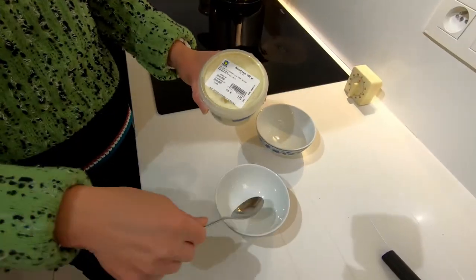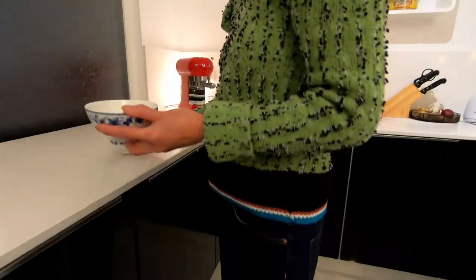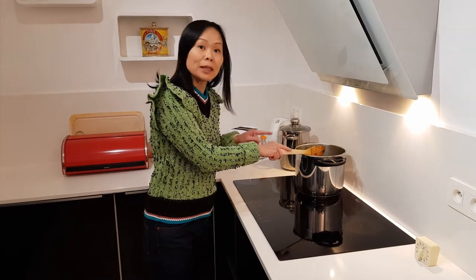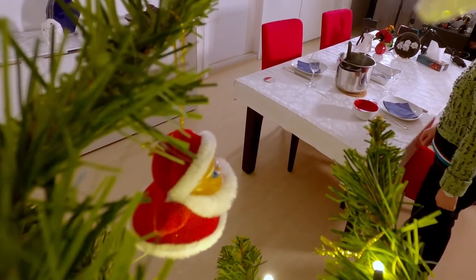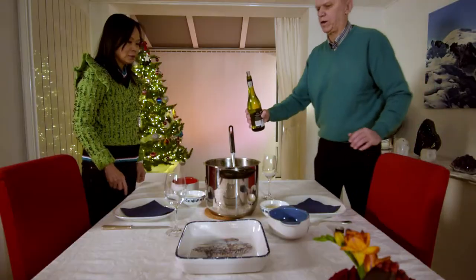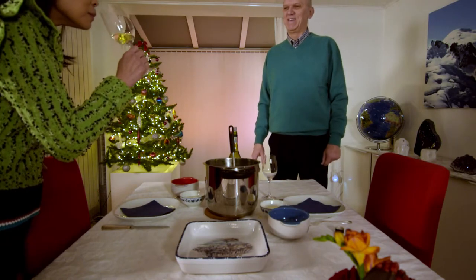Let it boil. We're going to scoop out the sauce into two bowls. Now it's boiling — we let it boil for two minutes. Bring the mussels, and I'll bring the sauce. Try the wine — this is the wine we bought from the machine.